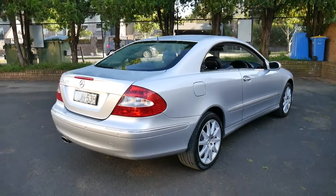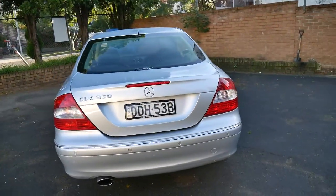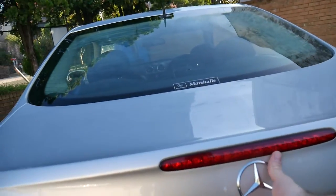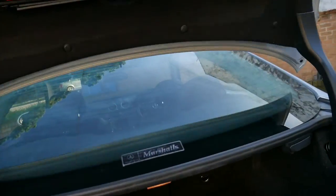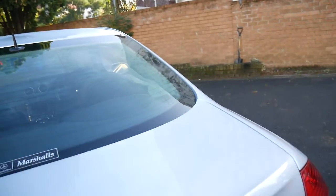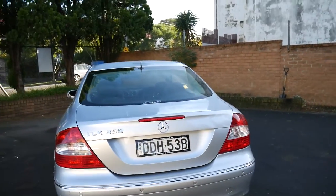A lot of people ring and say they're looking at a CLK 320 and a CLK 350 — they look the same, what's the difference? Well, the difference is the 320 generally has the 5-speed gearbox and about 160 kilowatts, whereas the 350 has the 3.5 litre engine with the 7-speed gearbox. The CLK 320 was also a single timing chain car, whereas this has twin timing chains.